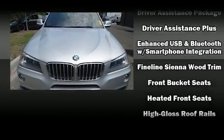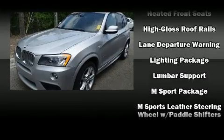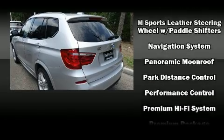BMW ensures the safety and security of its passengers with equipment such as ignition disabling, an emergency communication system, and 4-wheel disc brakes with ABS.